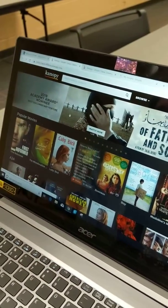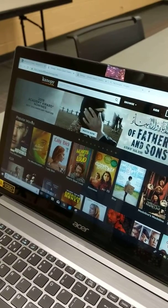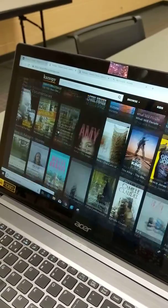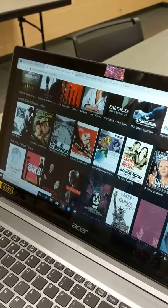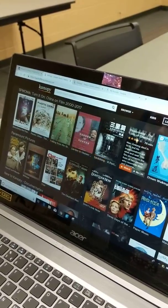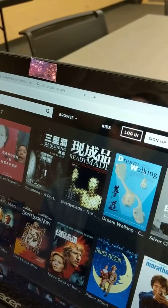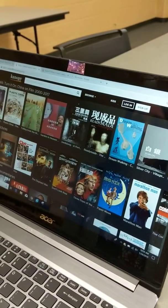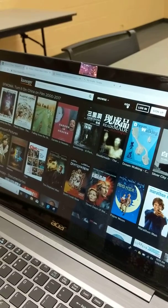Canopy has a great selection of documentaries, foreign films, newer movies, the Criterion Collection, Oscar nominated films, and you can check those out by scrolling through the recommendations. You can browse by genre or you could search for a particular movie that you're looking for. You'll have those for three days and you can have up to ten checkouts per card per month.